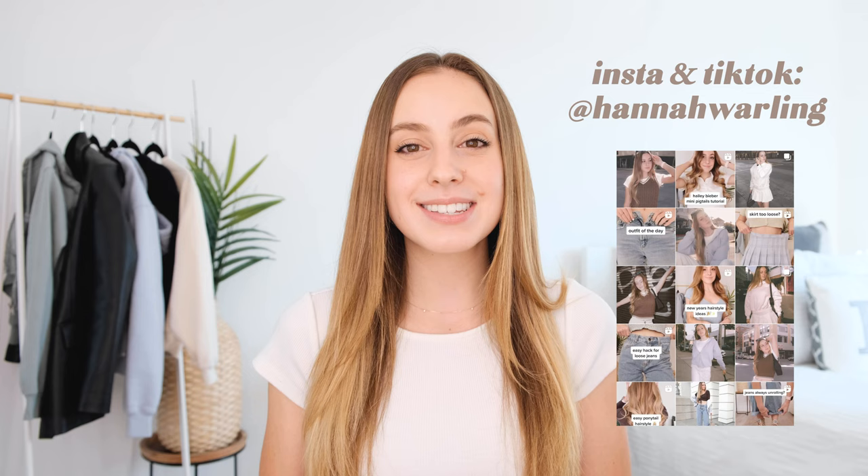Hello my beautiful friends and welcome back to my channel. My name is Hannah if you're new here. Before we get into it, if you are not already following me on Instagram and TikTok, be sure to do that. My username is at Hannah Worling and let's get started.